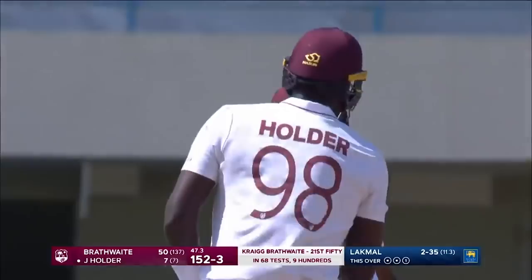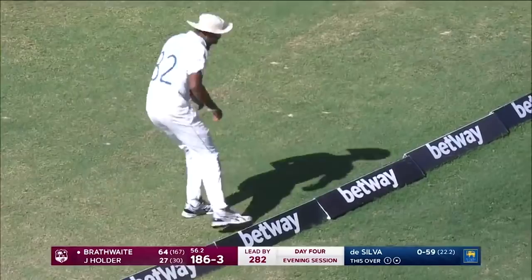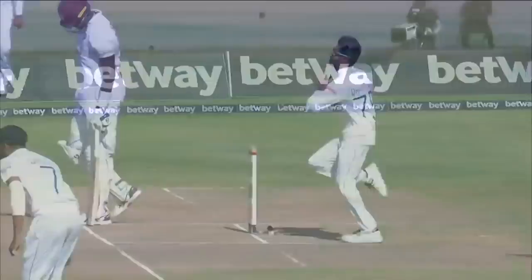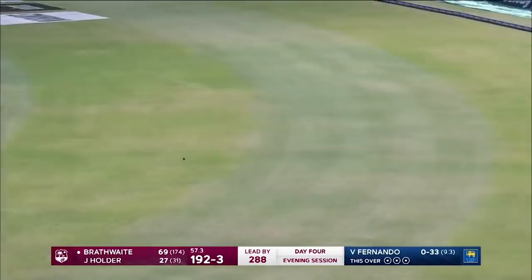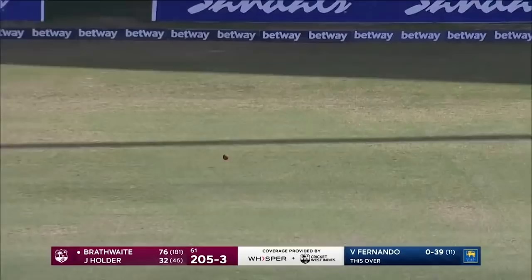A brilliant effort — he got hold of that one, a nice lofted shot down the ground. Excellent to see from Craig Brathwaite. That brings up the 50 partnership between these two. We haven't seen this type of approach from Brathwaite throughout the innings — he's now moving into third, fourth, fifth gear. A lovely shot, splits the fielders and races to the boundary. He strokes it just wide of that fielder in the mid region. A nice delicate touch — four runs, Brathwaite goes to 80.